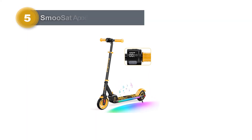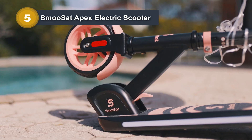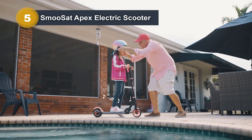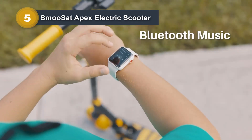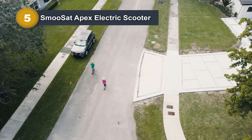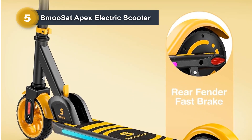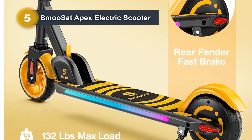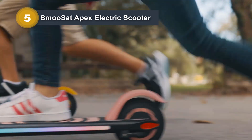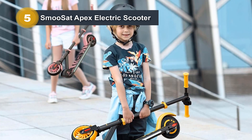Number 5: SmooSat Apex Electric Scooter. The SmooSat Apex Electric Scooter in vibrant yellow is a dynamic choice for kids aged 8 and above, offering a delightful and safe riding experience. The scooter's standout feature is the built-in Bluetooth speakers on the pedals, providing a musical backdrop to every ride. Rainbow lights synchronize with the music, adding an extra layer of excitement, especially during nighttime rides. Designed to grow with your child, the scooter features adjustable handlebar heights ranging from 32.5 to 37.5 inches. With three adjustable speeds and a clear LED display showing battery level and riding speed, the Apex ensures a customized and informed riding experience. Safety is prioritized with a sturdy aluminum alloy frame, reinforced rubber anti-skid wheels, and rear fender brakes.